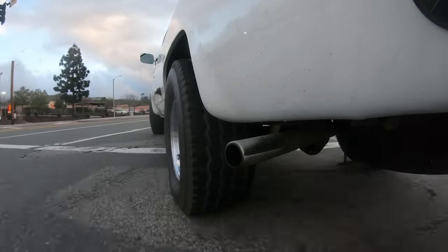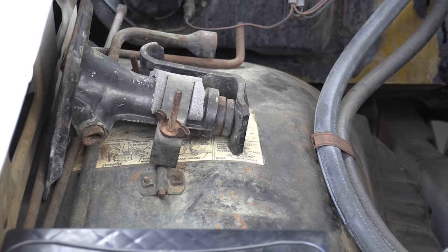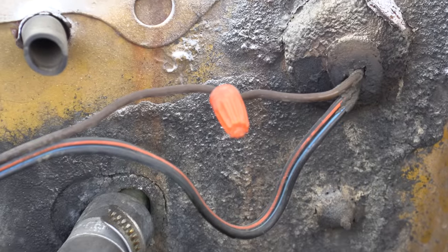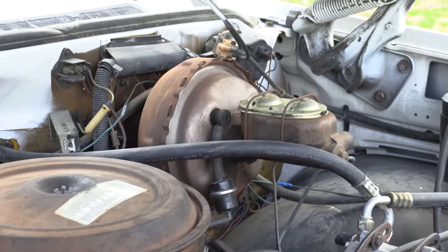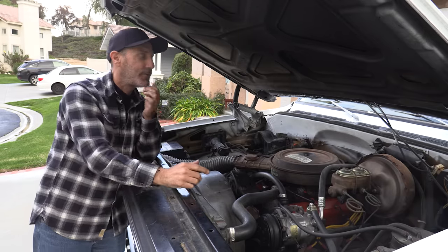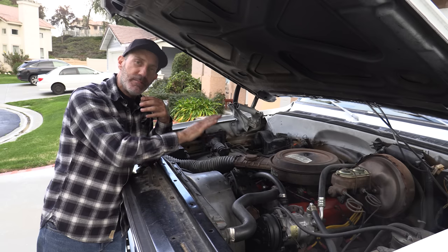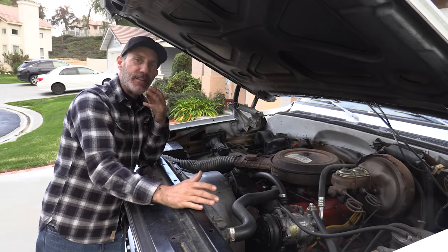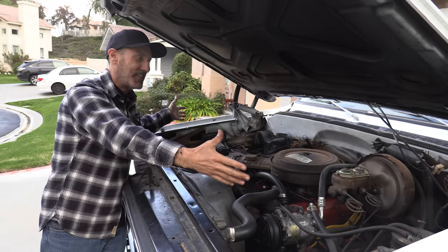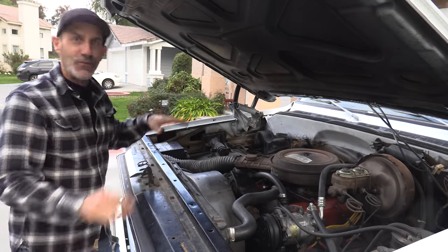It still has the jack over on the fender well, and you can see a little bit of the original color up on the firewall. All in all, leave me a comment — tell me what you guys think we should do with this. What powertrain, what do we do? For now I'm just going to make it run better and keep driving it until we figure out the next phase. I mean, how rare is it to find a '76 in this good a shape? The floors are in good shape, everything.